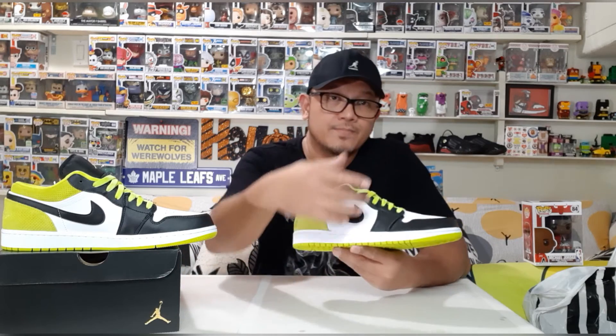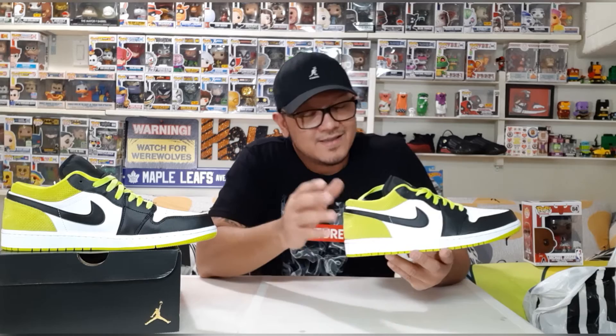So guys, this is what they call the Jordan 1 Low SE Black Cyber. What more can we say about the Jordan 1 — we all know the quality and design; the Jordan 1 is really beautiful regardless of whether it's low, mid, or high. They really captured the taste of consumers. This sneaker uses only three colors: white, black, and this yellow-green. The material of this shoe is not far off from other Jordan 1s we've seen.